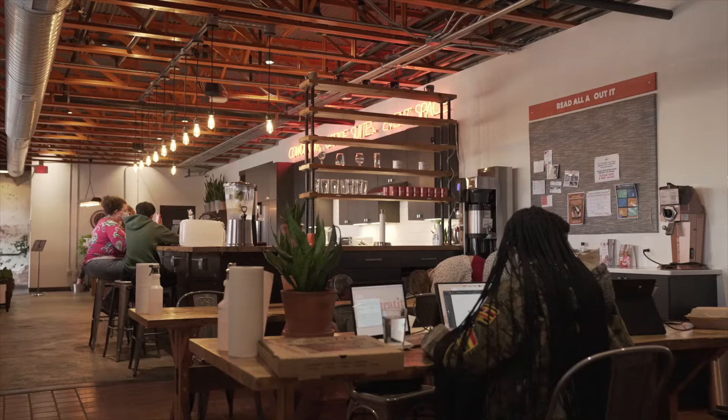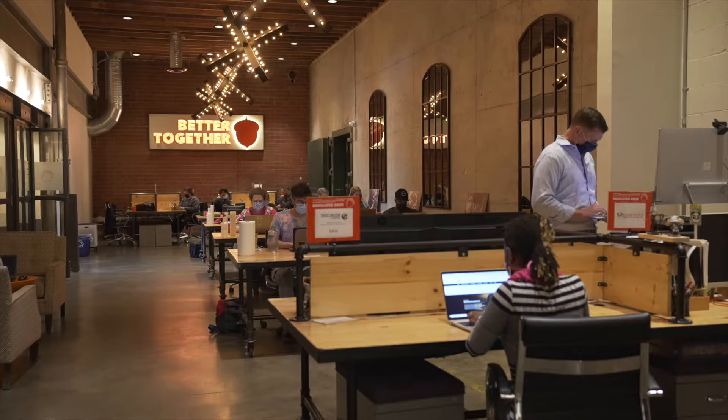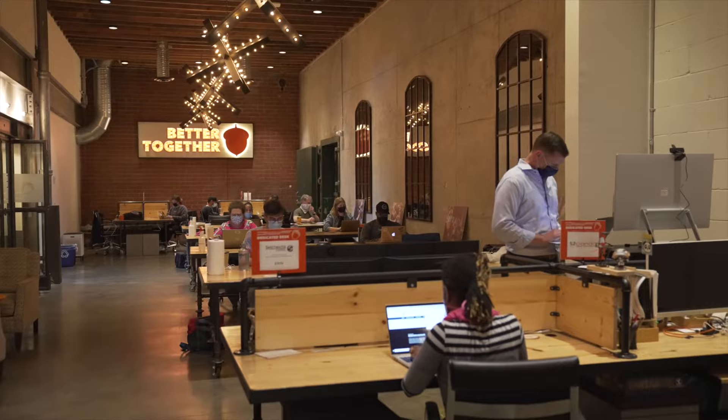Not only do we have co-warehousing space, we also have co-office space here, and we love being a part of the community. It's so nice to come in, get a cup of coffee, and see so many different members and people that we might not ever interact with otherwise. It's really given us not only that family aspect, but community in Raleigh, and it allows us to meet people we never would have met before.